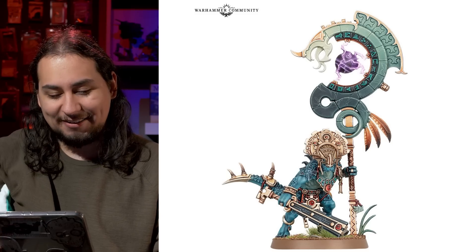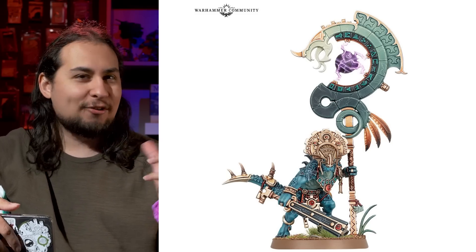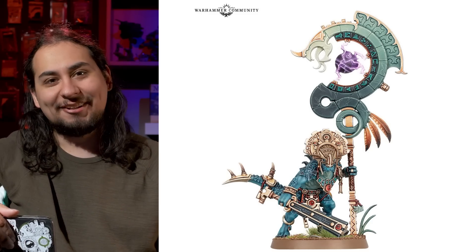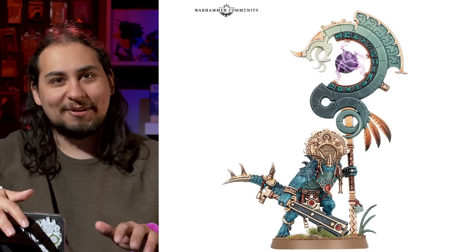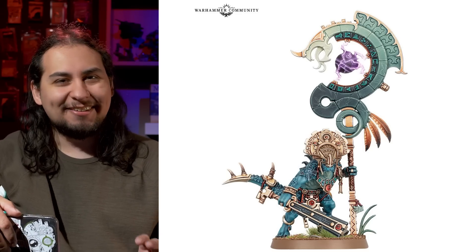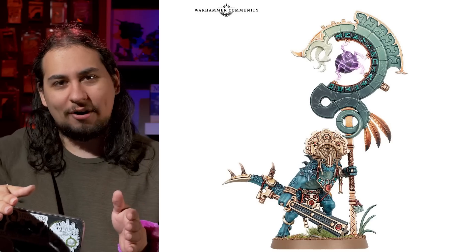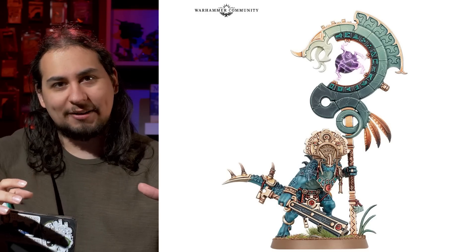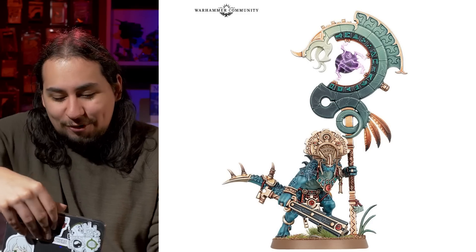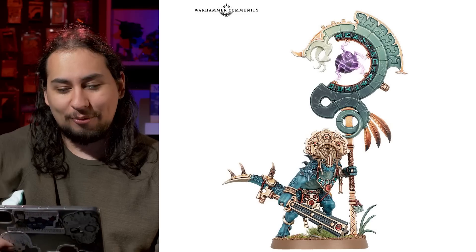These guys look like what you actually think the Seraphon look like. Like if you play Total War Warhammer, that's what the Seraphon actually look like. And then if you Google Seraphon armies and see people's old Warhammer Fantasy Seraphon, they look a little rough — especially since they were on square bases because they had to be ranked up, so everybody was really tight next to each other because there was no room.